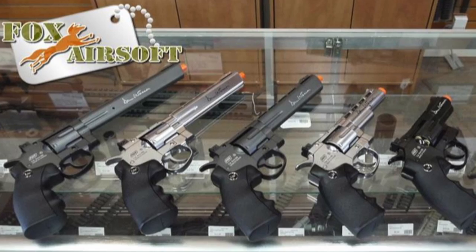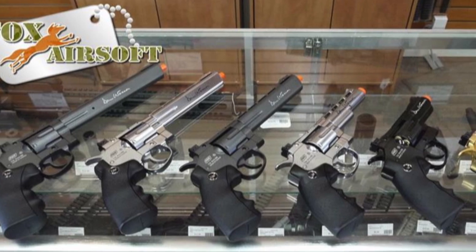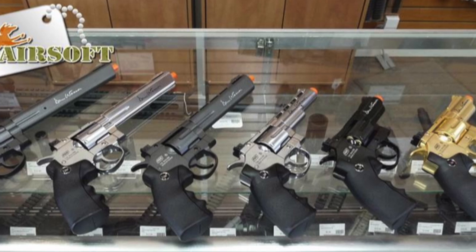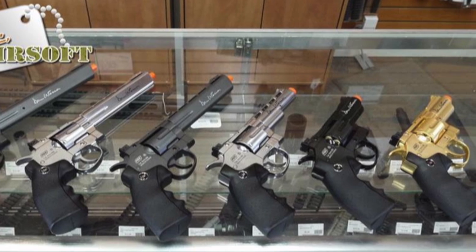Now they come in a variety of finishes. You have a gray type, the silver which is what I'm holding right now, and you also have a gold finish if you want some of that extra bling while you're out on the field.